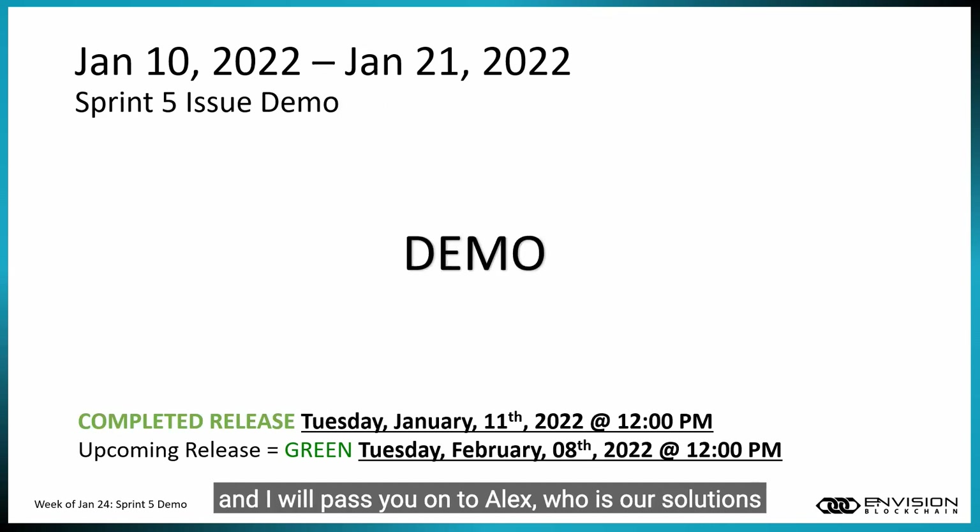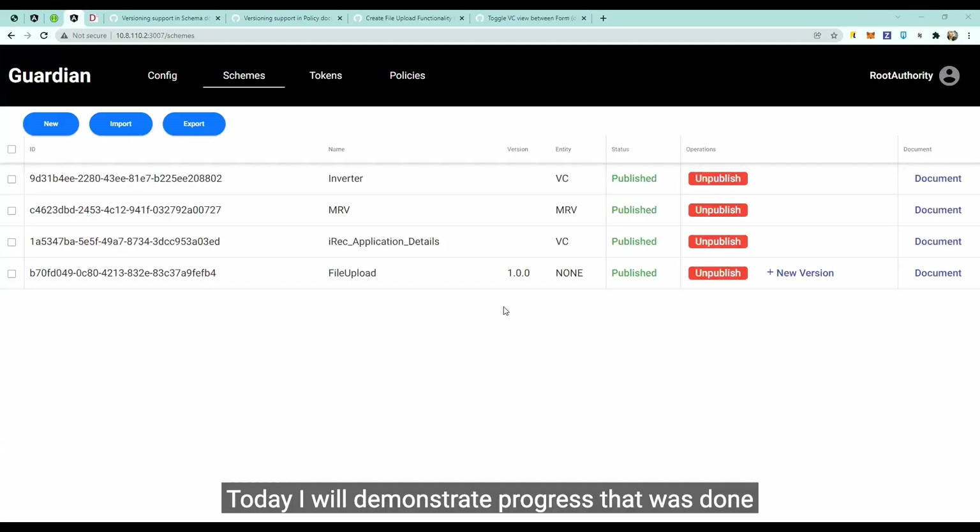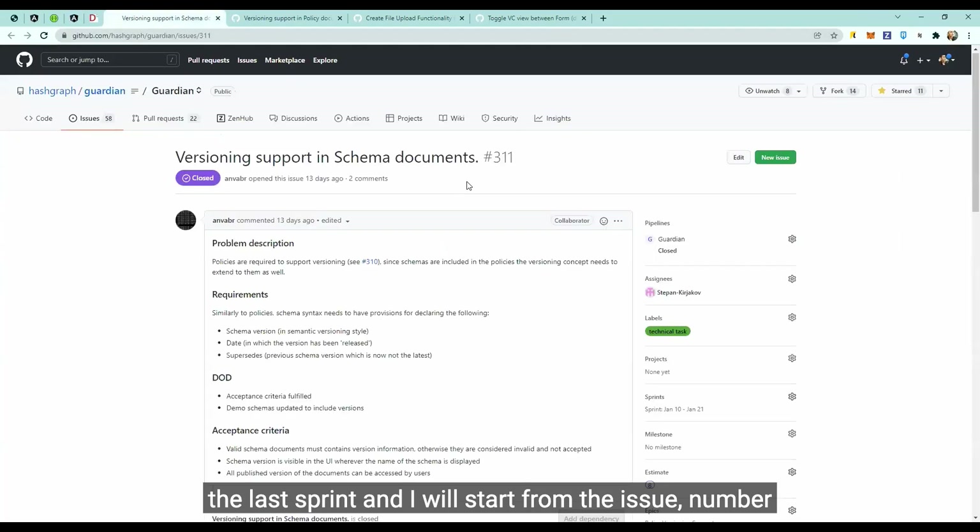I'll pass you on to Alex, who is our solutions architect and will demo some of the features completed in Sprint 5. Today I will demonstrate progress from the last sprint, starting with issue 311: versioning support in schema documents.